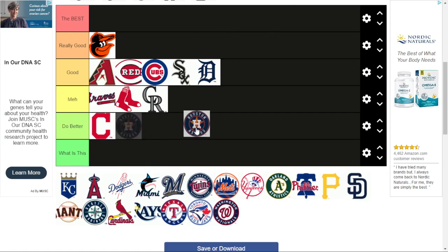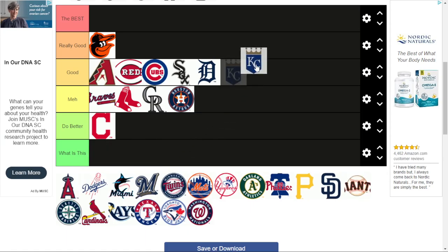Astros — it's meh. It's just an H with a star and 'Houston Astros' around it. Kind of cheating, really. I'm biased because I hate the Astros. Kansas City Royals — this one's pretty good. It's got that royal flag kind of thing, and I like the gold crown on top. It really fits in with their color scheme.